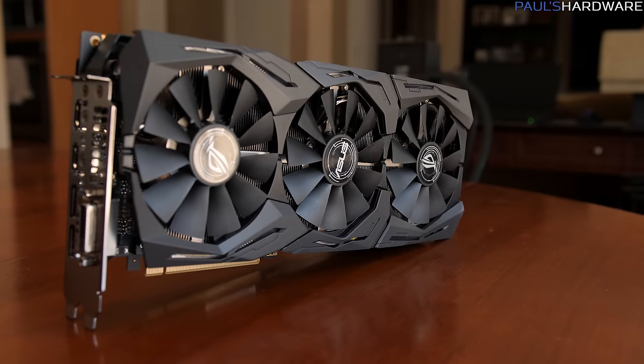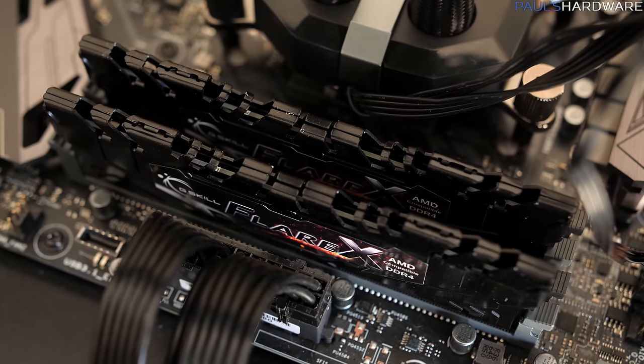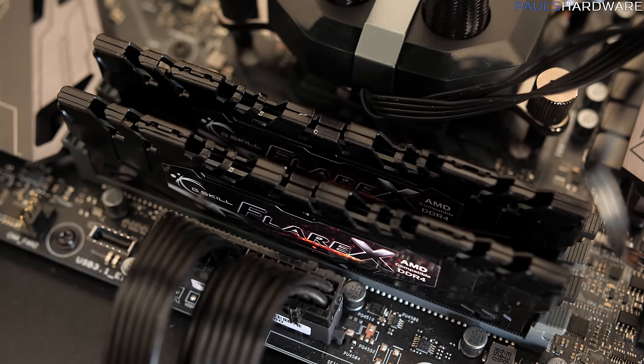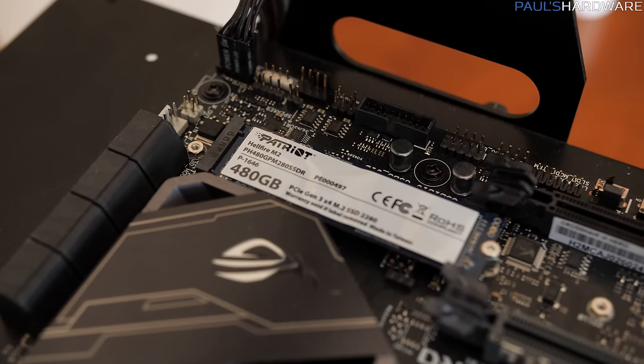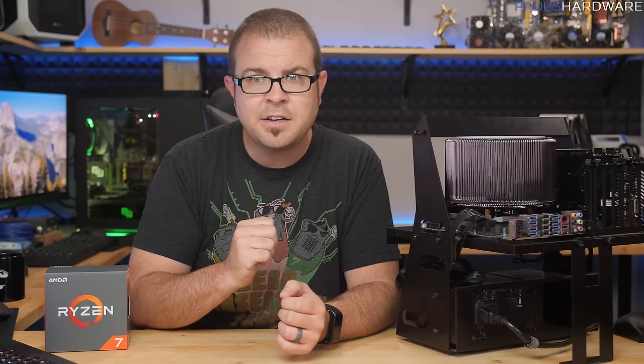Other than that, I'm using an Asus Strix 1080 Ti graphics card, a G-Skill Flare X 2x8GB DDR4 memory kit at 3200 for the initial testing, a Patriot Hellfire 480GB NVMe SSD, a Lian Li PC-T60 open-air test bench that you can see right here, and the Corsair HX1000i power supply.